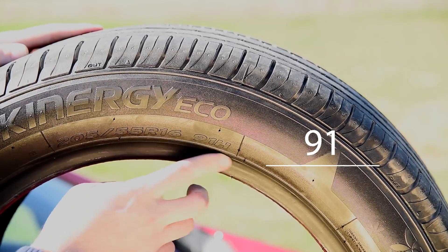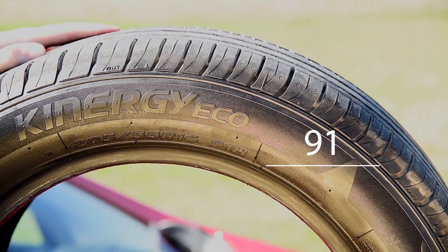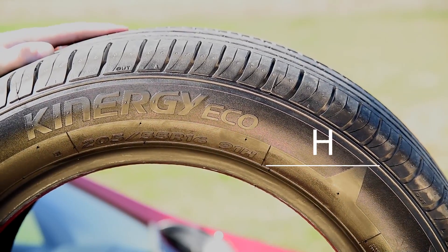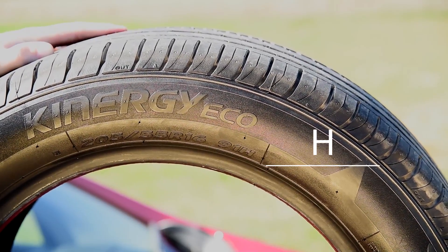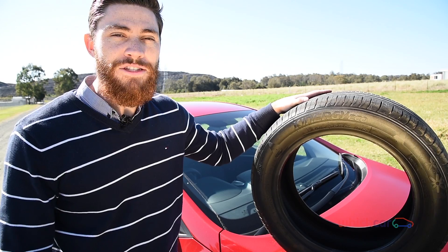The next number is the tyre's load rating, which shows how much weight a particular tyre can carry. And the final one — the letter H in this instance — refers to the tyre's speed rating, which shows the tyre's maximum speed, not how fast you should go down to the shops.